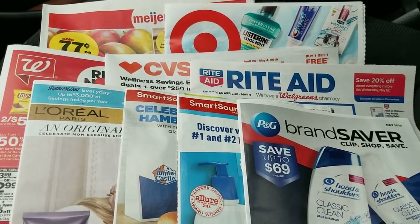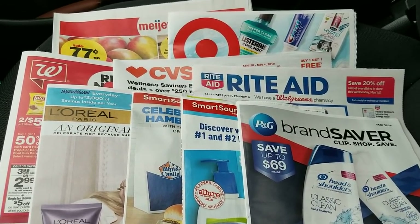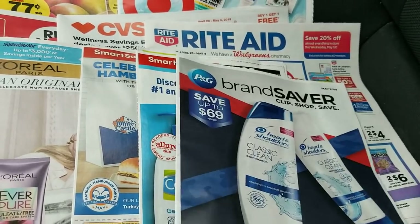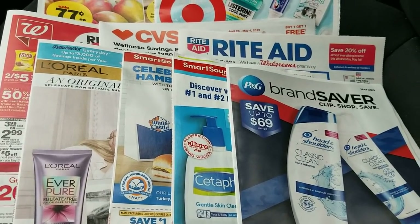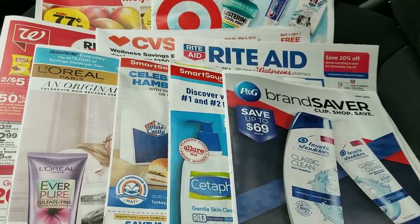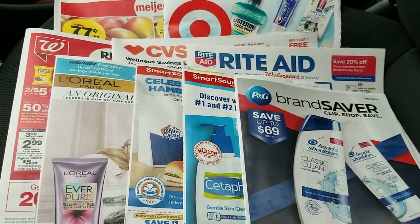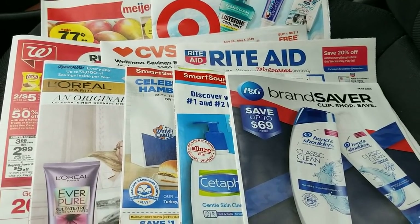Hey everybody, Michelle with Michelle's for a Living here. Thanks for watching my videos — time for my Sunday morning coupon chat. It's April 28th, 2019. Four inserts came today and I did get the P&G, so I'm not sure what all this talk was about it not coming out today. Several people commented on my videos asking about it. They are slightly regional, so maybe there was a problem in a specific area with some of them that were printed.